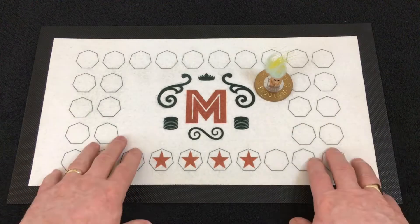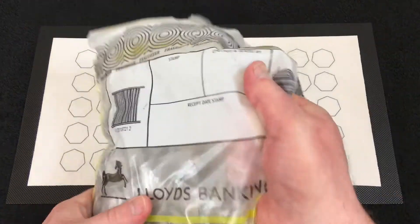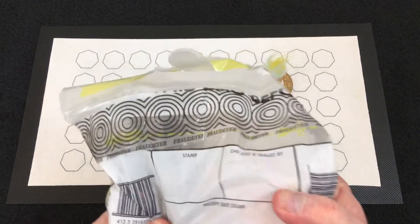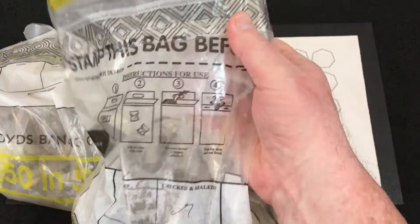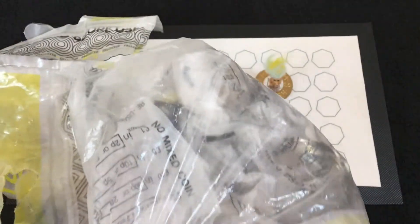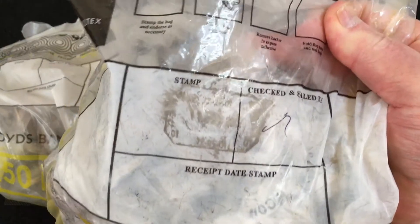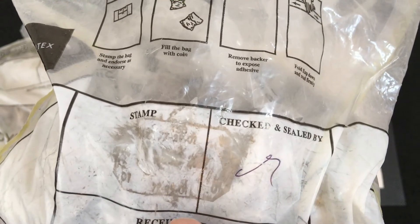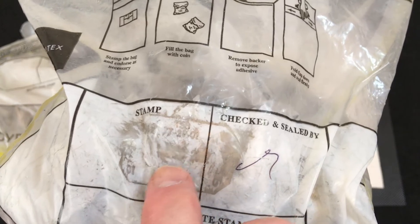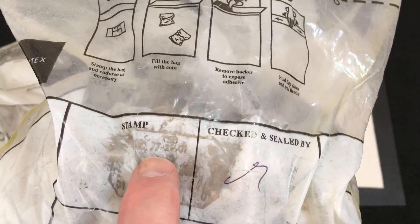Hello everybody, welcome back to the channel. As you can see we've got another 50 pence hunt to do. This fortnight we picked up two bags - this one is all sealed bags inside, and this one is rolly-over bags. There's an empty bag at the top, they've been stuck. The stamp reads the 11th of May 2022 I would say, and the so-called number is 772901.